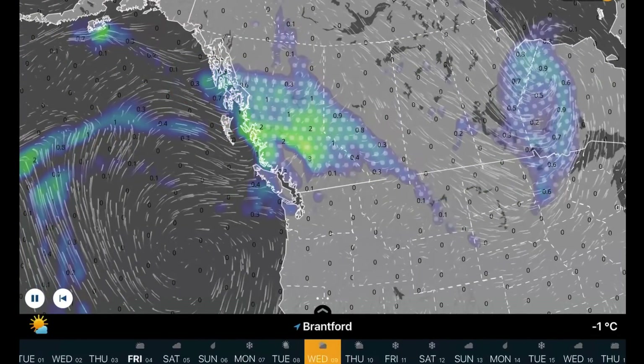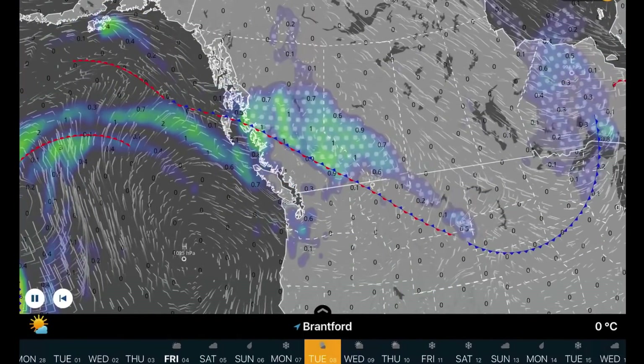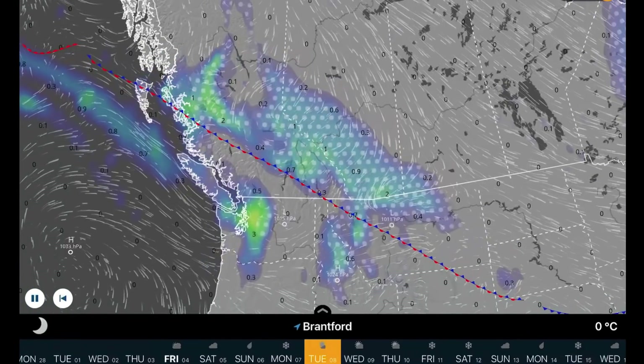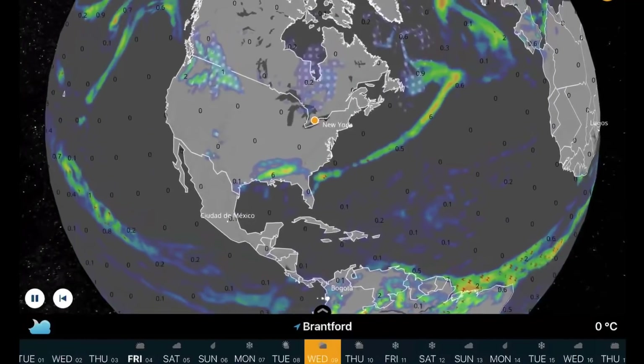Overlooking the west, there's a low pressure center that's going to be grinding down behind the high pressure this week, bringing a dusting of snow through parts of Alberta, as well as higher elevations through B.C. and Washington.